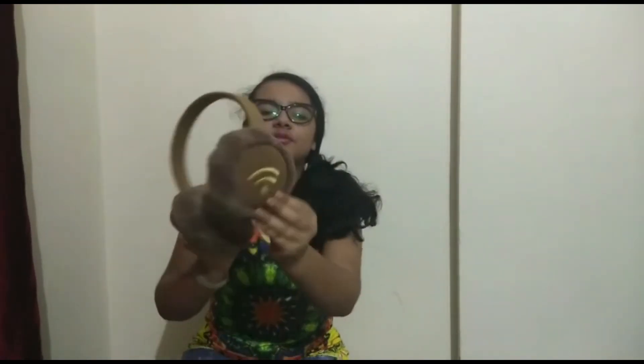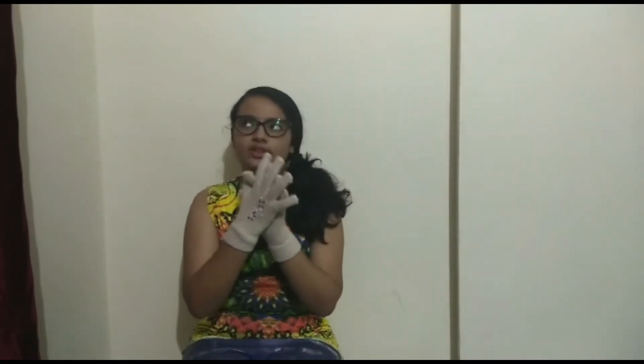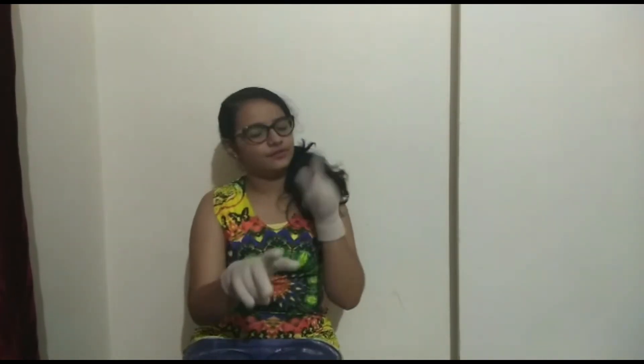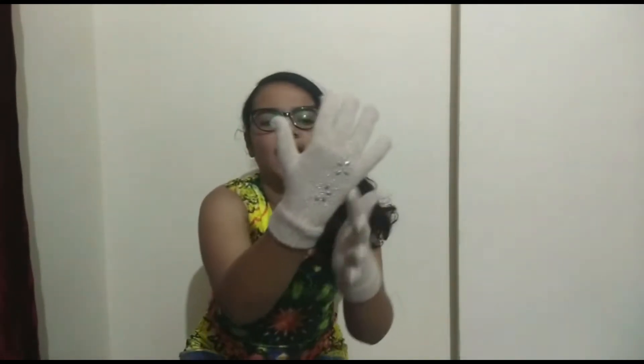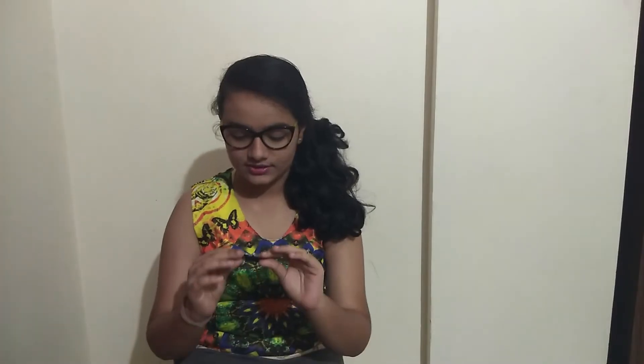The next product is these cute earmuffs — again, so soft. Let me wear them and show you. I bought these for rupees 150 from Apollo Market, and they have a Wi-Fi logo on them. The next product is these gloves, bought for rupees 90 also from Apollo Market, with a nice flower-kind of work done on them.